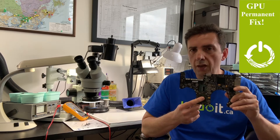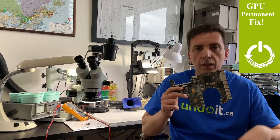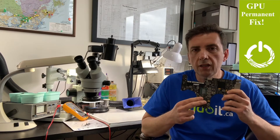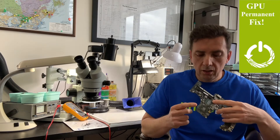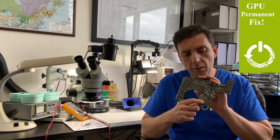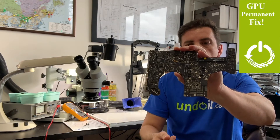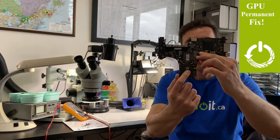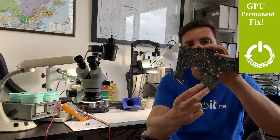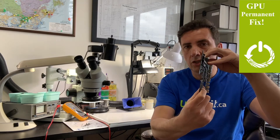Often what computer stores do is remove this card, put in a new card, and it works — but only temporarily, probably for six months, then it stops again. That's because the video card has to communicate with the video memory on the other side of the board. Every dot you see here is a trace, like a wire. Sometimes the video memory goes bad, or one of the traces starts to crack and cannot communicate properly to the GPU through the PCB.